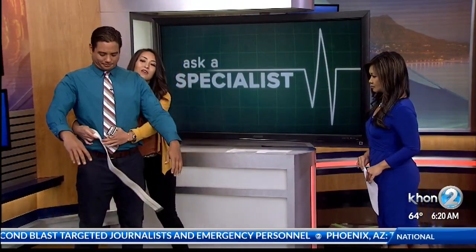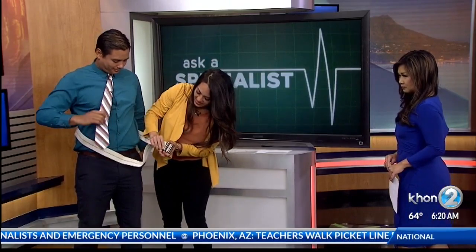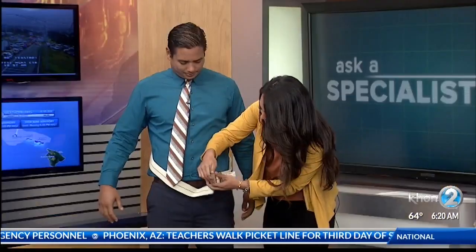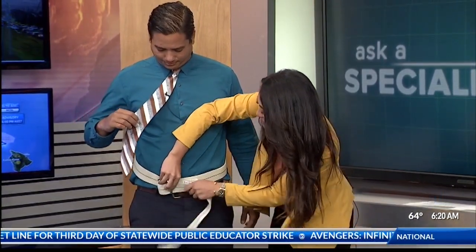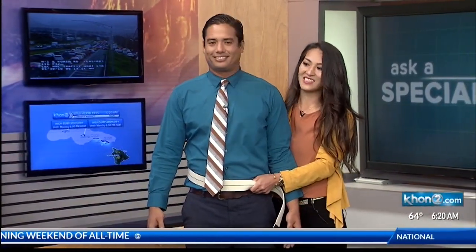A gait belt is a device we use in the hospital to assist our patients. If you're assisting somebody at home, you can use a regular belt as well. It goes around the waist and we fasten it. We use this to help our patients walk — we just slip it on, and that way it provides an extra grip. I stand slightly behind and to the side and hold it from the back with my hand facing up. So as he walks, I go with him. And if he were to lose his balance, I can help pull him towards me and center his balance.